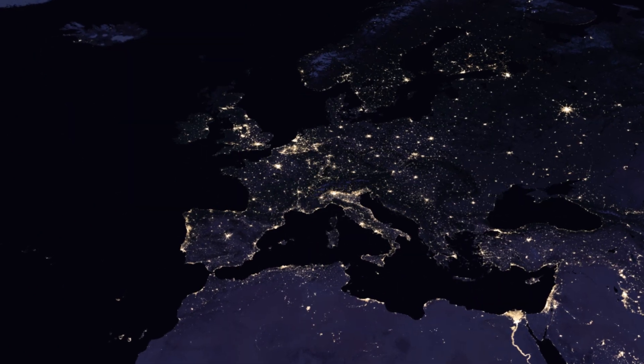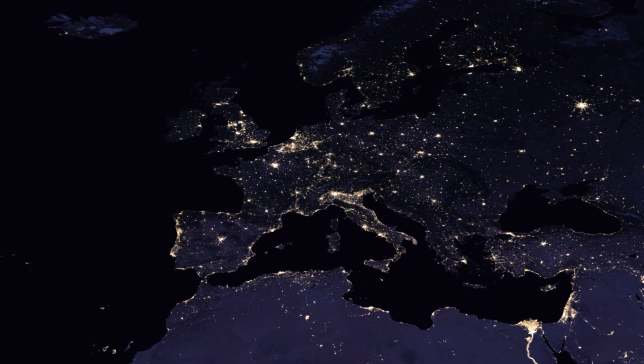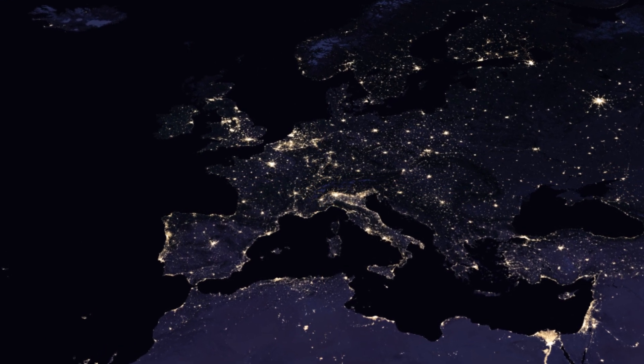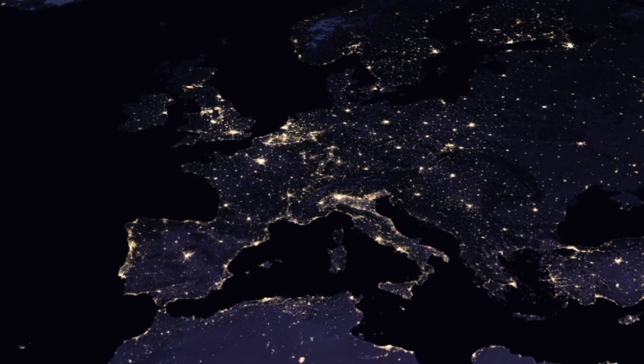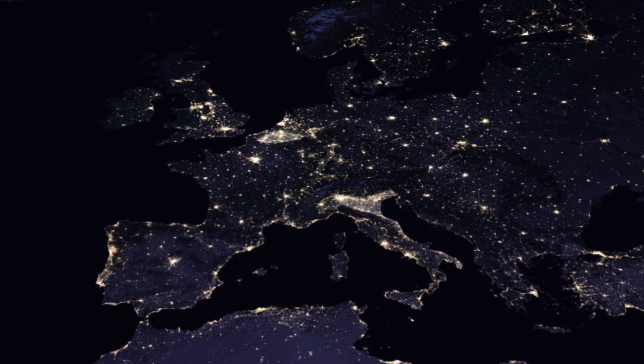Europe is one of the most illuminated parts of the Earth, having some parts that are almost fully covered by light. This is especially true in areas such as Belgium and Northern Italy.